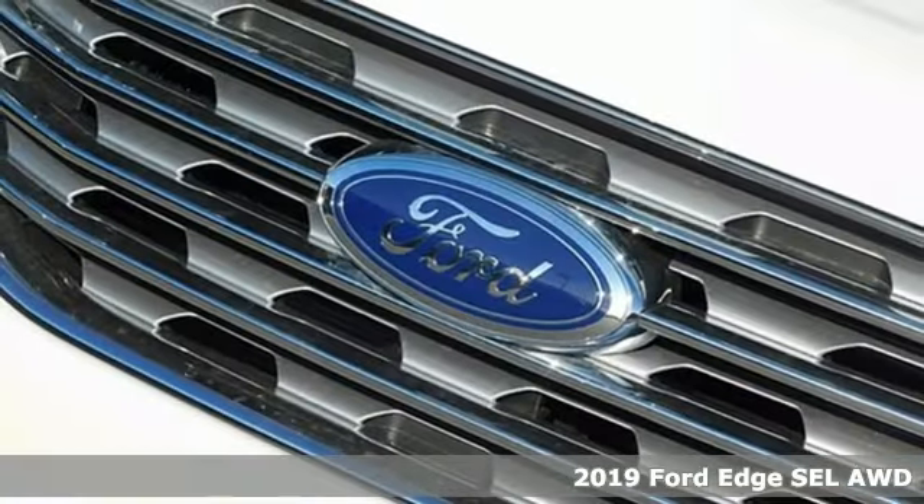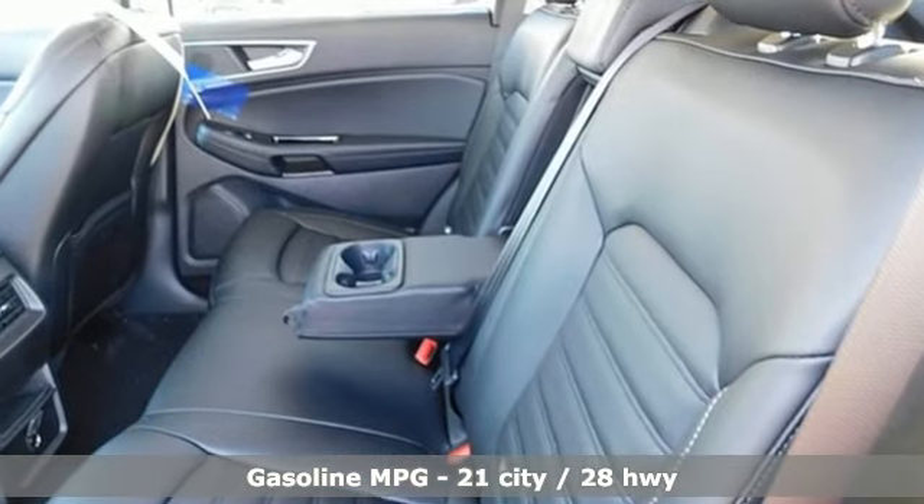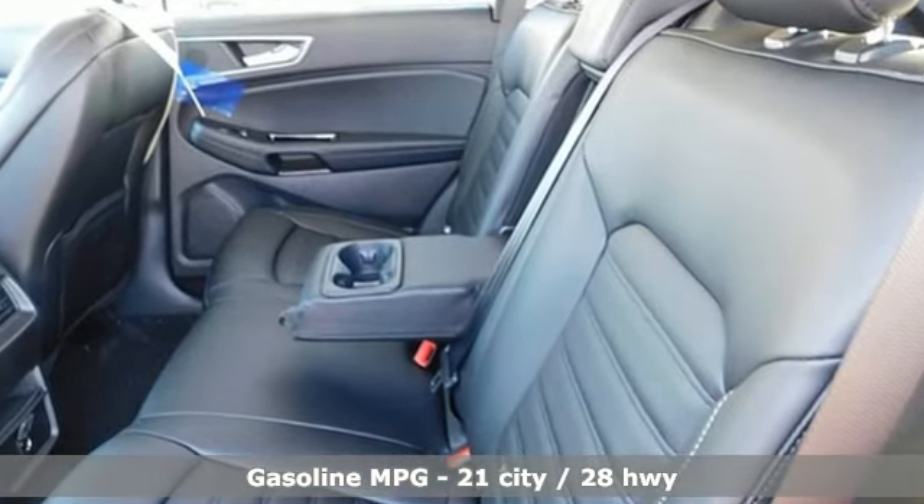A great vehicle is comprised of great features like these: streaming audio, power heated mirrors, dual zone climate control, rear parking sensors, and doors and push button start proximity key.